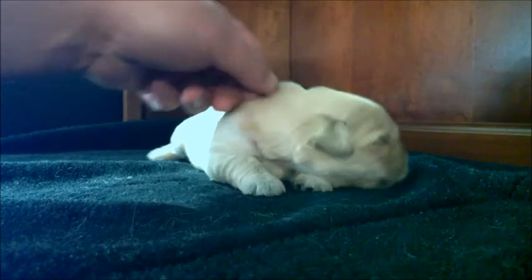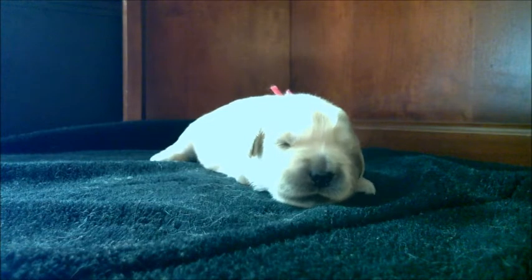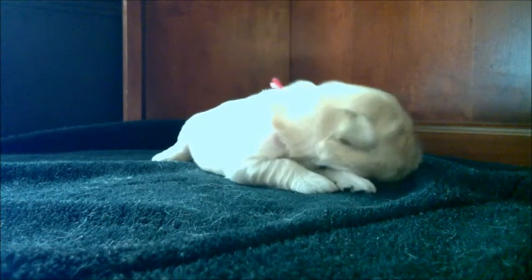There's her pink little collar, so this is the pink girl.